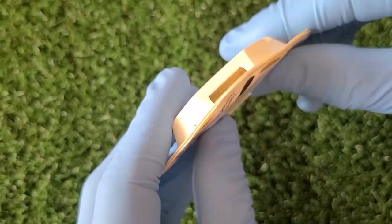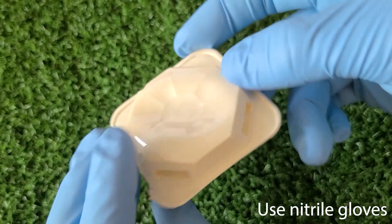Pre-filled bait stations may have openings too small for adult Turkestan and Oriental cockroaches, so refillable tamper-proof boxes work best.